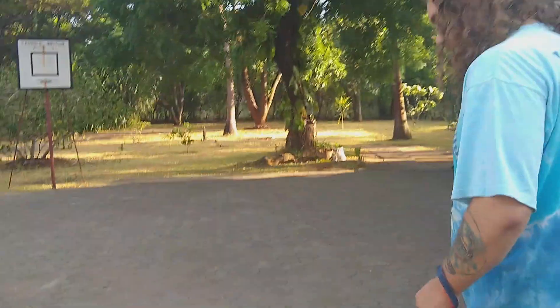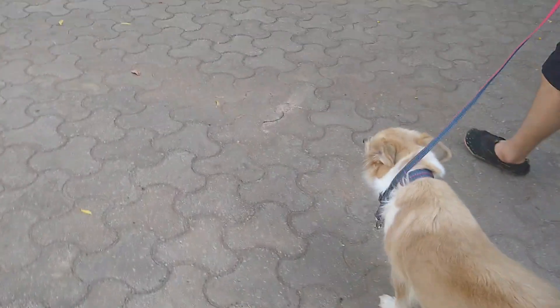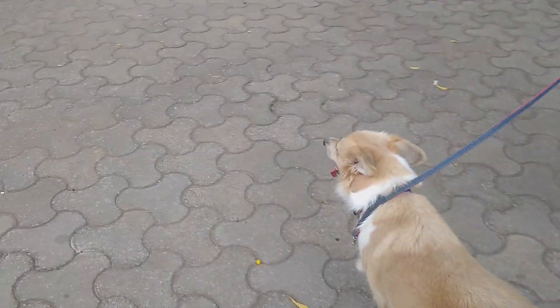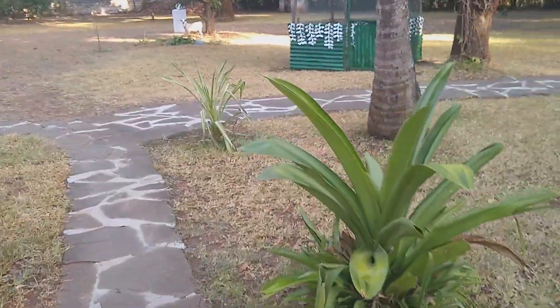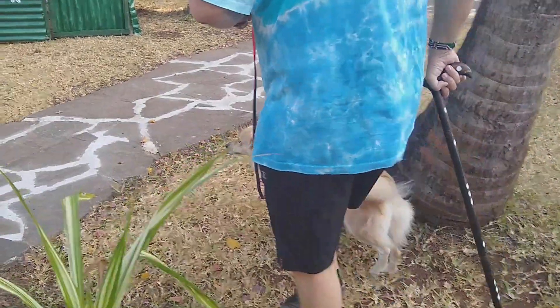So we're taking Flower to officially meet the goats. She was too excited before — she's heard them, she's smelled them, and she's only whined about the fact that she doesn't get to be part of it. I'm just going to acclimatize them slowly.